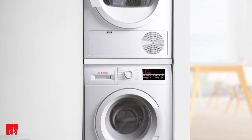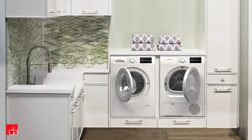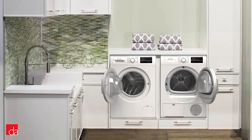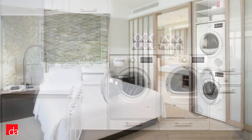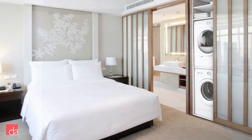Besides versatility and ease of installation, Bosch is unmatched when it comes to noise rating, energy rating, and cleaning and drying ability. So whether you have a tight space to fit your laundry, want to double up your laundry room, or simply want to maximize your space, we think Bosch is a great choice.